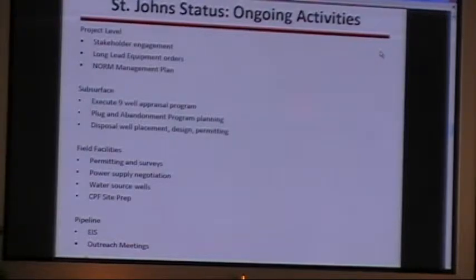On the subsurface side, we're getting ready to execute a nine-well program. We expect the rig to come into the field later this month. We are also executing our plug and abandonment program as part of our unit obligation to the state — we need to plug the wells we don't intend to use as producers. We're also planning some formation water disposal wells, so we're looking into where to place those, what the design looks like, and going through the permitting steps.